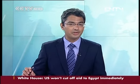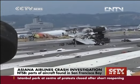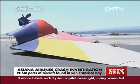Staying with the United States, the U.S. National Transportation Safety Board, the NTSB, is now saying the lower portion of the plane's tail cone has been found on rocks inside the seawall. This is the Asiana Airlines flight that crashed in San Francisco on Saturday. Part of the plane's tail section has also been found in the San Francisco Bay.